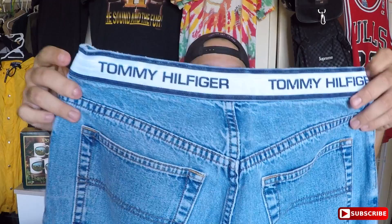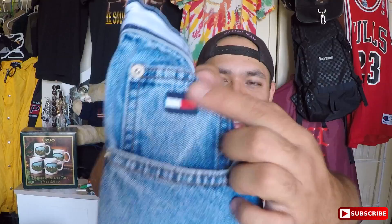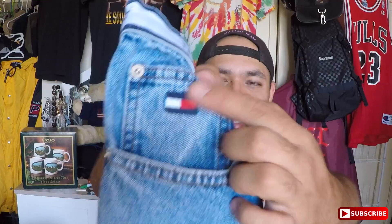Look at these — Tommy Hilfiger denim. Just look at the whole waistband coming around, that is crazy. It says size 12 on the inside, so I know this is a women's size, but I can always use this for something. Check out that little flag patch right there.